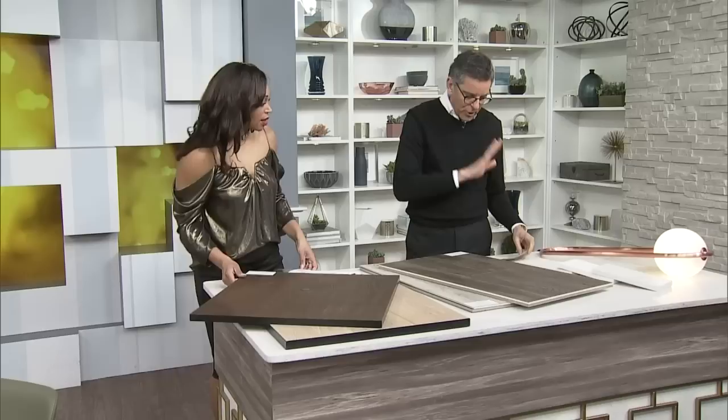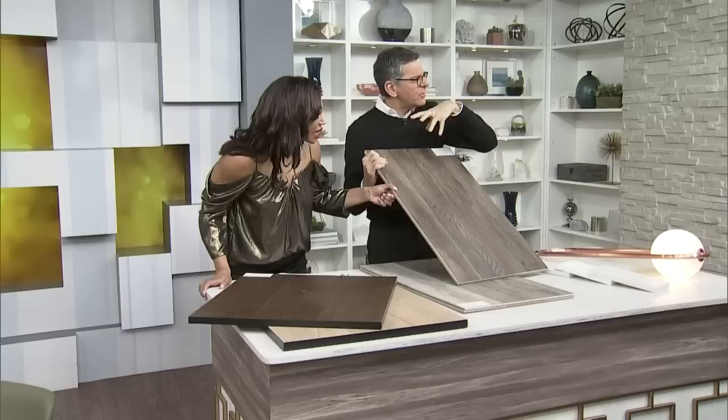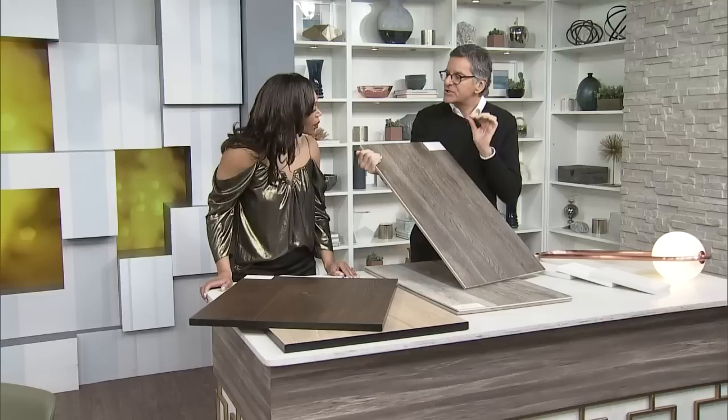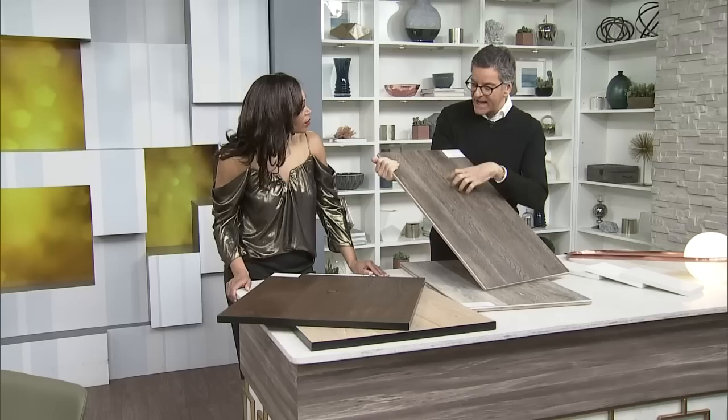Per parquet — believe it or not, this is vinyl. I had to ask when we were laying it out: which is the vinyl and which is the wood? This vinyl flooring is so strong you can put it in wet areas. Great for basements, kitchens, and bathrooms — so you can have the look of hardwood in your bathroom. It has a 3% dent factor, which means it's as strong as concrete. You can drop anything on it — great in a home gym with weights. We've been using these in kitchens and matching it to natural wood, and you can't even tell the difference.